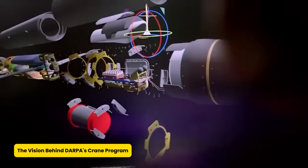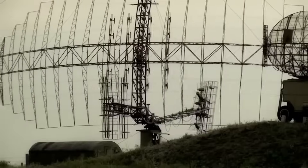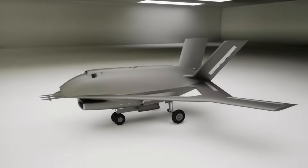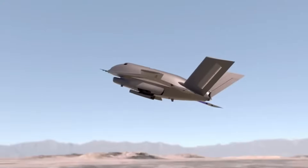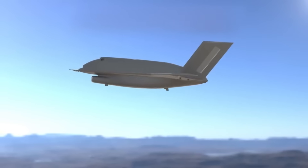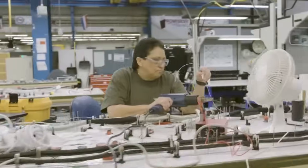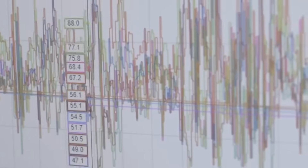At the heart of this groundbreaking initiative is DARPA's CRANE Program, a $200 million project aimed at developing a revolutionary drone that eliminates the need for conventional control surfaces. Instead of relying on flaps, rudders, and ailerons, the aircraft uses precisely controlled bursts of compressed air released through nozzles across the airframe, manipulating airflow to control direction, altitude, and speed without traditional mechanical parts.